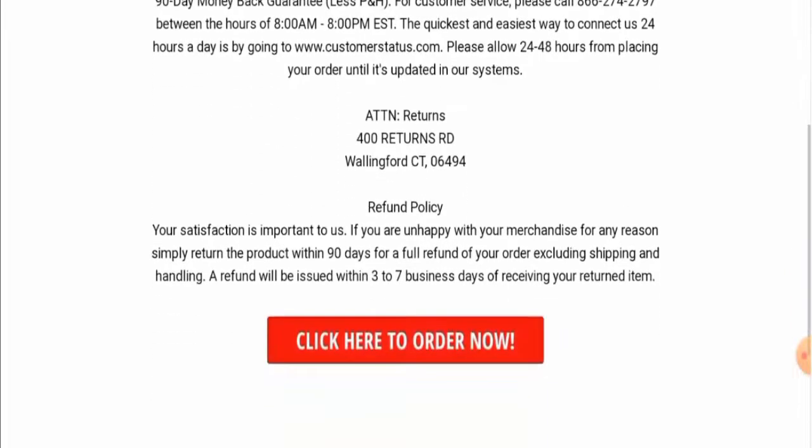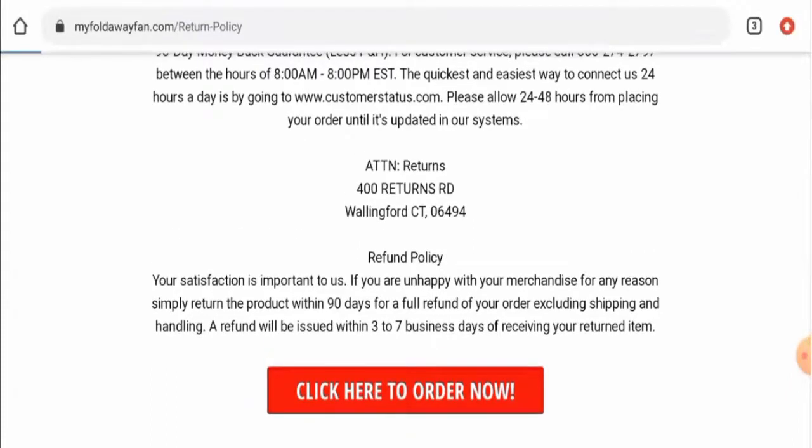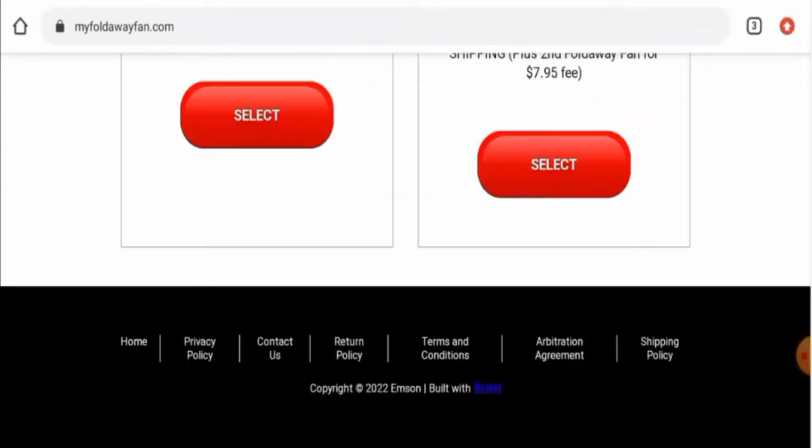Checking their return and refund policy: they mention that if you want to return a product, you can return it within 90 days. Regarding refunds, they state that a refund will be issued to your account within three to seven business days. If you have refund or return issues, check our description area for a link to help resolve your money issues.